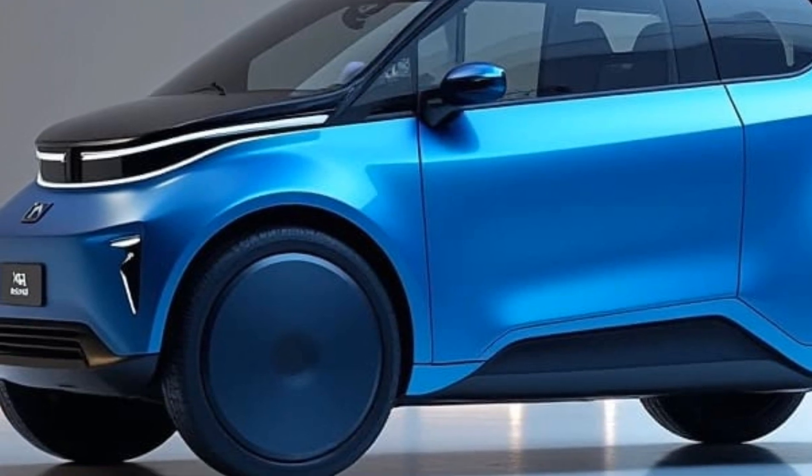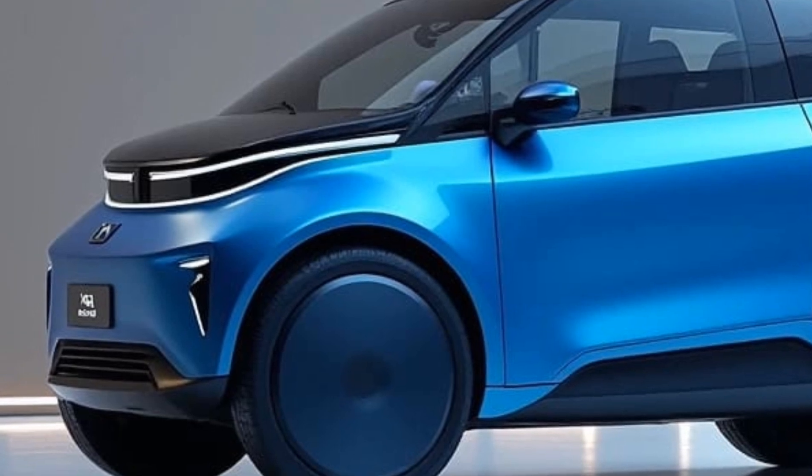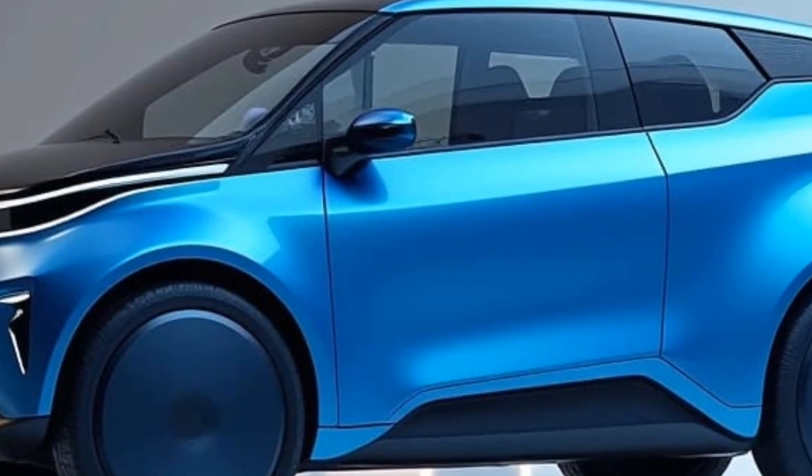And here's the magic — it folds. Yes, the rear wheels tuck in, reducing its footprint to just 1.5 meters. This feature lets you park it in spaces where most cars wouldn't even dream of fitting.